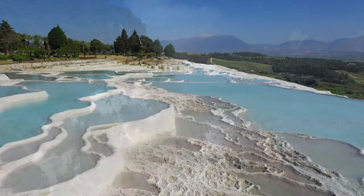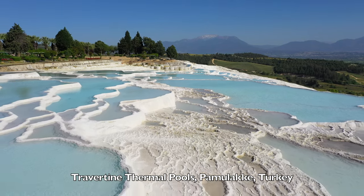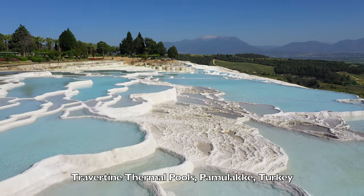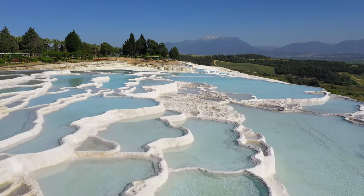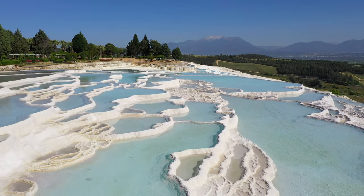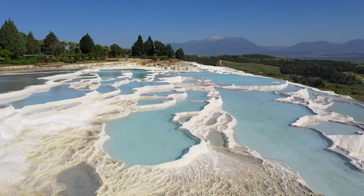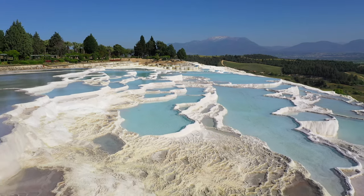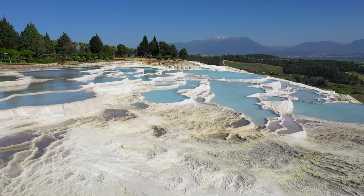Travertine Thermal Pools, Pamukkale, Turkey. The town of Pamukkale has existed since the arrival of the Romans in modern-day Turkey and is famous for the natural mineral springs that populate the area. The word Pamukkale translates to Cotton Castle, and it's a fitting name for the striking white limestone deposits formed from the mineral springs. Pamukkale is an excellent destination for a day trip.